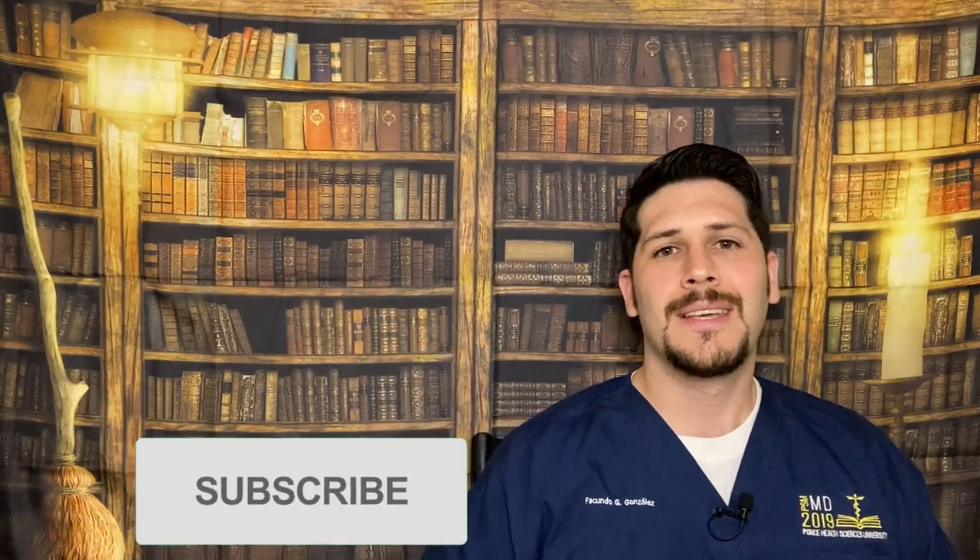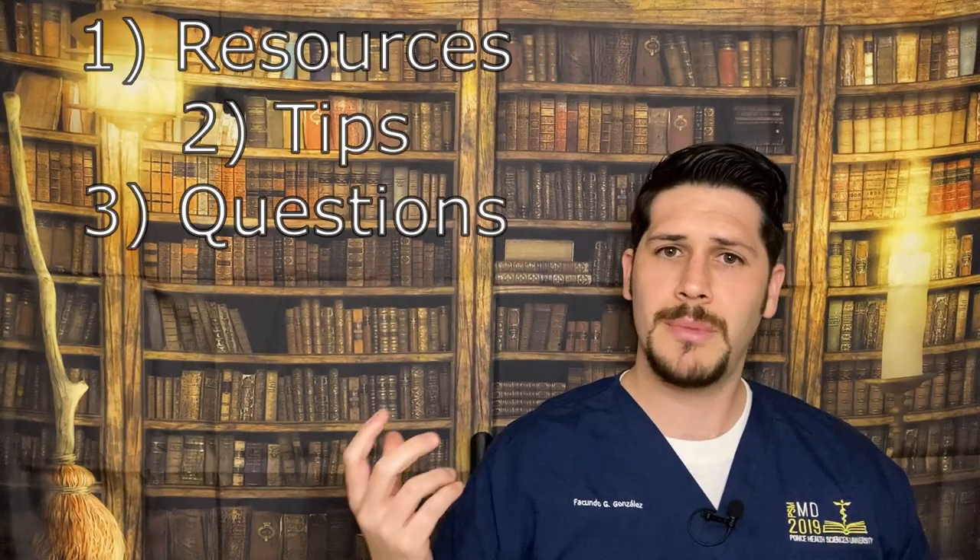If you don't know me, my name is Dr. Facundo Gonzalez — I'm an emergency physician in New York. I want to start making these videos for Step 1, and I'll be making review videos as well, so if you're new to the channel, subscribe. It helps me a lot. Also like the video so YouTube knows this is content worth showing to other students. In this video I'm going to cover resources for Step 1, studying tips, and question banks.